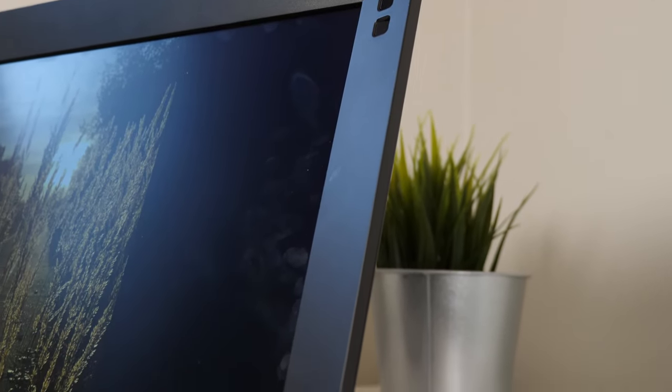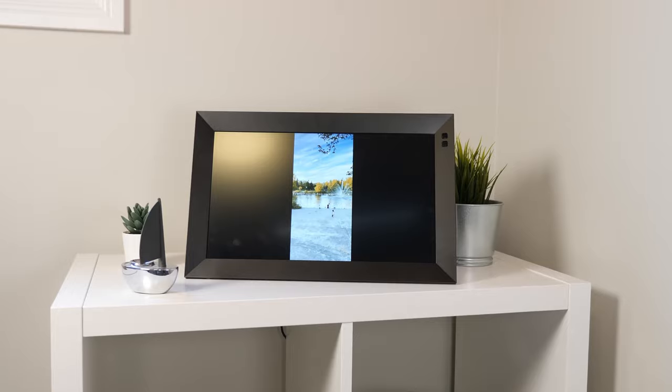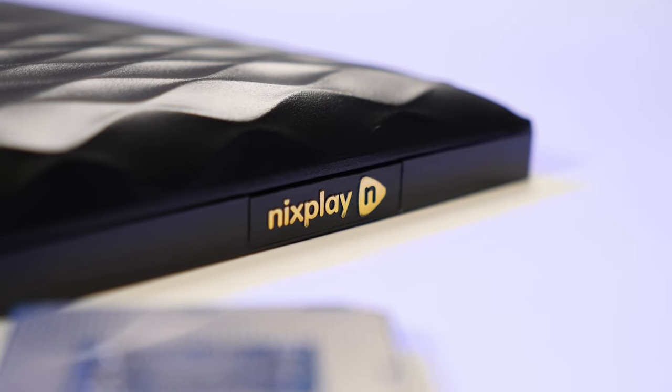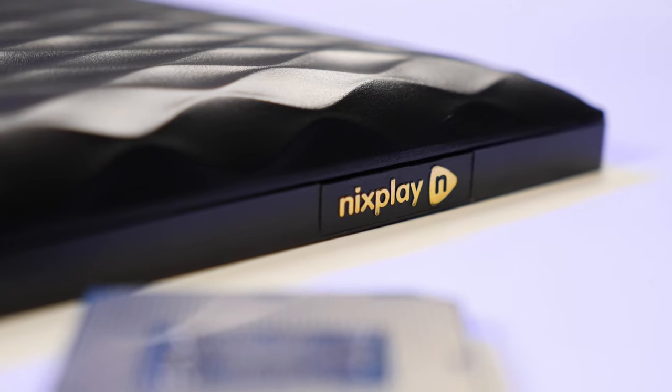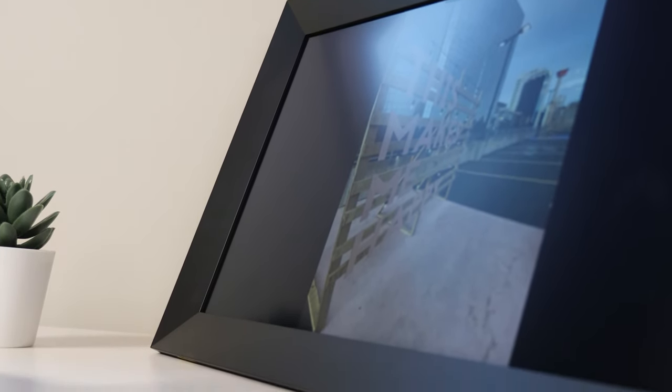A major con I have with the device is that it does not offer a way to add media with a physical SD card or USB stick. You're essentially stuck with Nixplay's cloud services, which means that one day this photo display could become a paperweight if the cloud services stop working altogether.